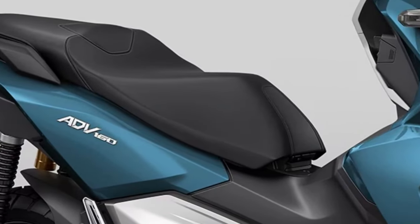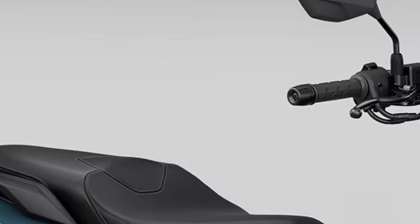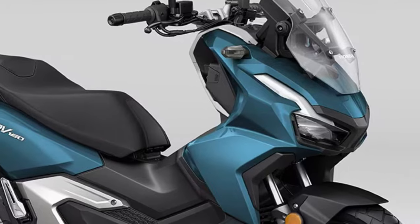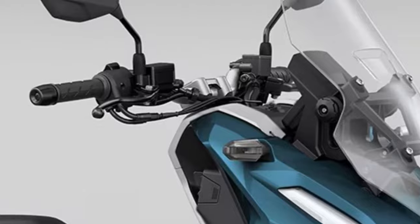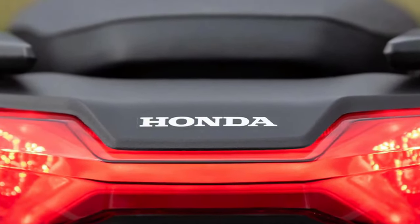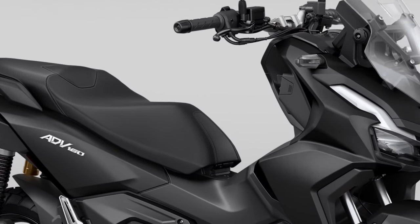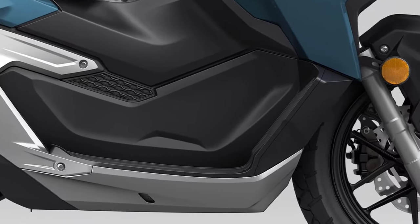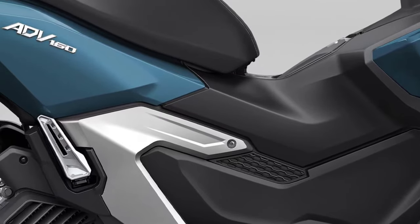At first glance, the 2025 ADV 160 sports a strikingly modern design. The scooter's body features sharp, angular lines that lend it a rugged, adventurous aesthetic while also improving aerodynamic efficiency. The aggressive front end is dominated by a distinctive LED headlight and a high-mounted windscreen that provides excellent protection from the elements, enhancing visibility and adding to the scooter's bold and commanding presence on the road.